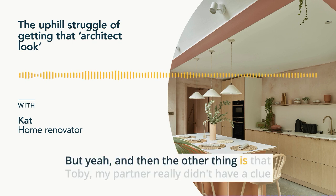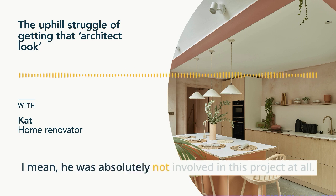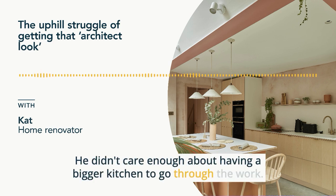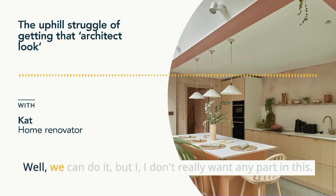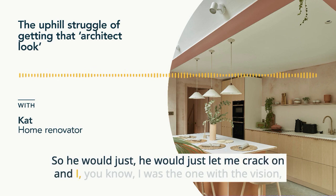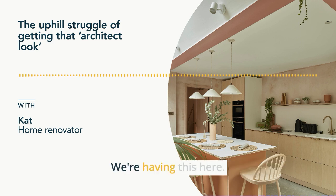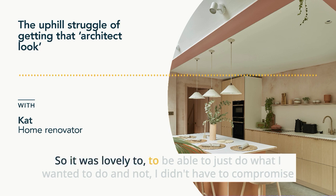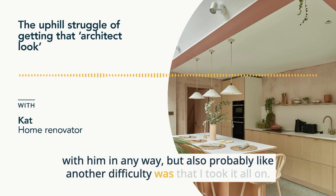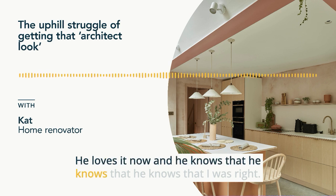Toby, my partner, really didn't have a clue what this kitchen was going to be like — he was absolutely not involved in the project at all. He just wants an easy life and didn't care enough about having a bigger kitchen to go through the work. The deal was: fine, we can do it, but I don't really want any part in this. So he would just let me crack on. I was the one with the vision. It would be funny some days — I'd hear him saying something to the builder and I'd say no no no Toby, that's not what we're doing. It was lovely to just do what I wanted and not have to compromise, but it also meant I took it all on completely by myself. He loves it now though — he knows I was right.